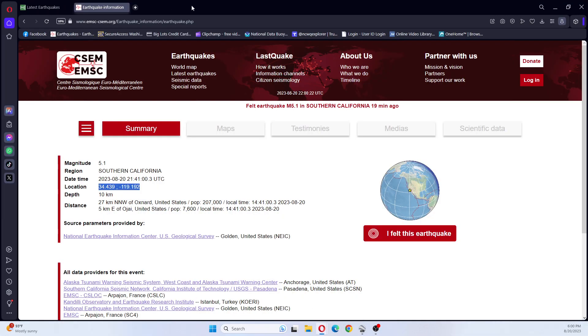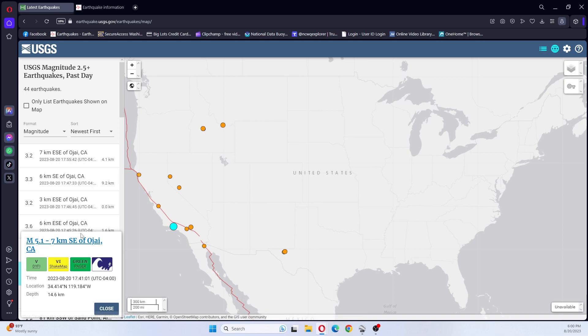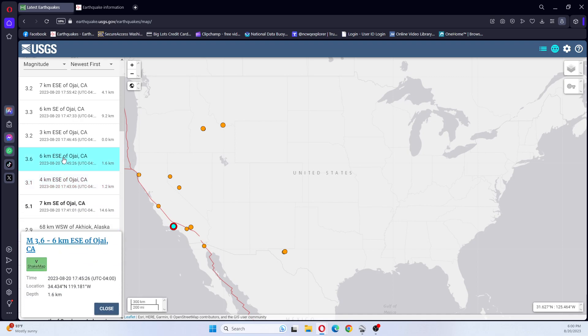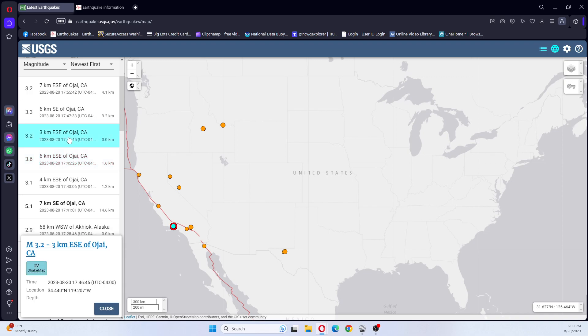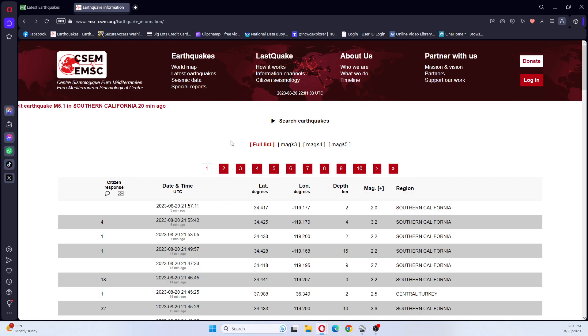Let's see what USGS has here — refresh to 5.1. We have 3.1, 3.6, 3.2, and they all say they're southeast of Ojai, California. I believe that's pronounced O-J-A-I. There's also a 3.3 and 3.2, while EMSC is showing there has been another earthquake, a 2.0.